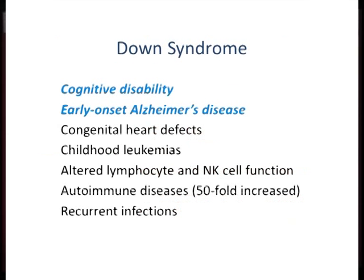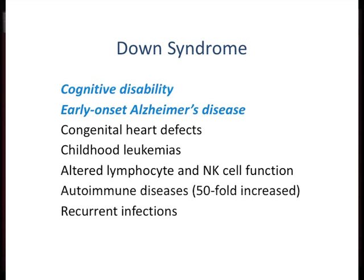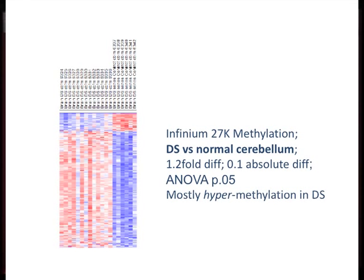Now what about the brain? We've also looked in brain tissue. Dr. Jerzy Wengel at IBR has a precious collection of Down syndrome brains from autopsies over a range of ages, and as an excellent neuropathologist he ensures we get exactly the right regions. He has given us these samples and there are dramatic differences in DNA methylation in the cerebellum.